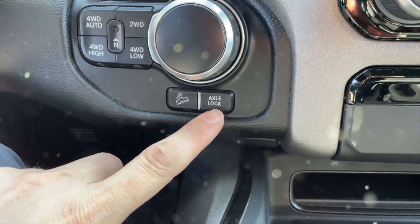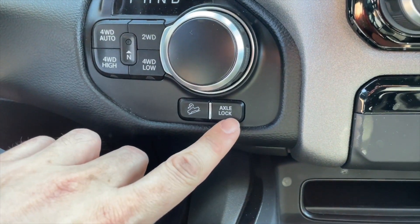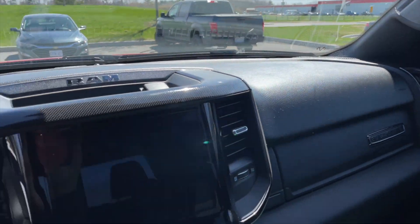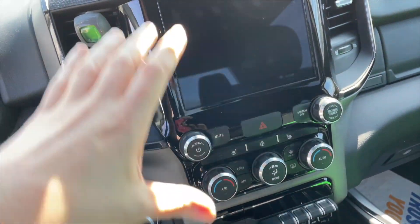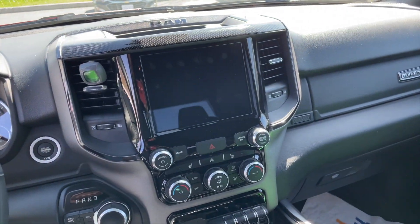You get 4x4 auto, axle lock, hill descent control — those features normally you can only get axle lock and hill descent control on a Rebel. You're also getting a black headliner. Now in the Canadian Edition, I don't believe you can spec up to the 12-inch touchscreen — you only get the 8.5 — but I like the symmetry of this console better. You also get some exclusive Built-to-Serve badging.